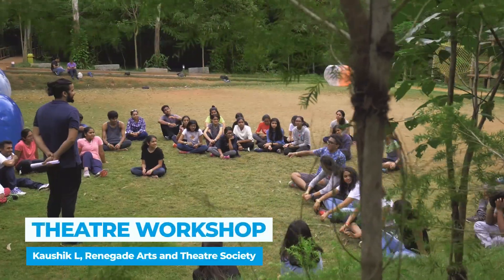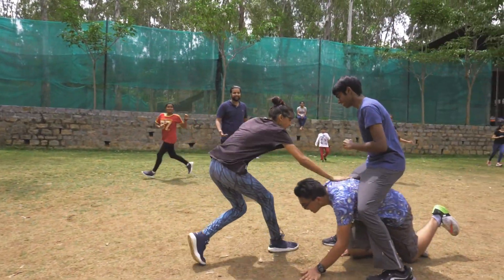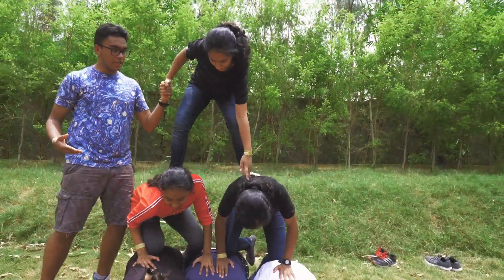Today we did a brief introduction to theatre workshop. The kids started off with some warm-up exercises. Then we moved on to fun theatre acting games and finally each group had to enact one problem from modern society that afflicts them.